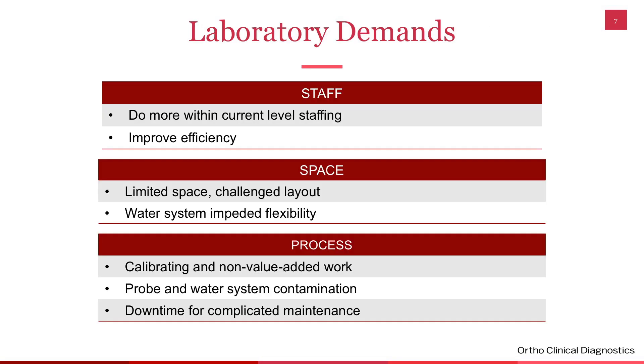Here's what we needed — our requests to vendors. We needed to do more with our current level of staffing. Med techs are hard to find these days; it's an aging population. We weren't necessarily looking to decrease staff in the core lab, but we wanted to bring in more testing and improve our efficiencies. We were not meeting our turnaround times. We wanted to improve efficiency by doing less maintenance, less calibrations, and having everything automated so it moved through quickly and flowed very well.